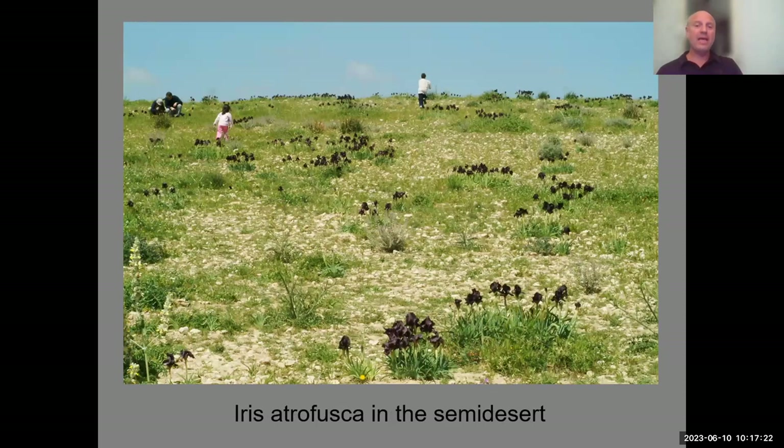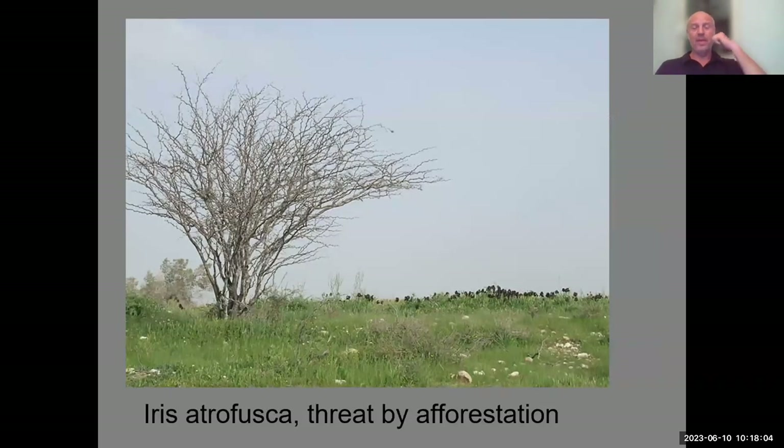At peak bloom, iris sites in our region are places of pilgrimage. They are on the news when in peak bloom, and many people come on weekends to walk and enjoy this fantastic display. Here you can see Iris atrofusca in the northern Negev Desert. In a good rainy year you get hundreds of clumps together in peak bloom — that's an event. And if it's a good year, you'll see all kinds of other flowers like sage family plants, tulips, and other bulbs.